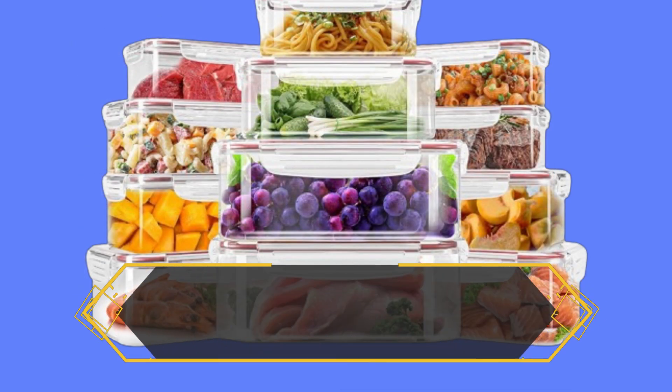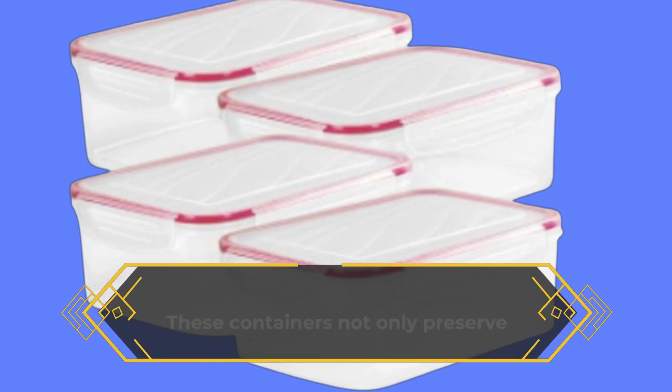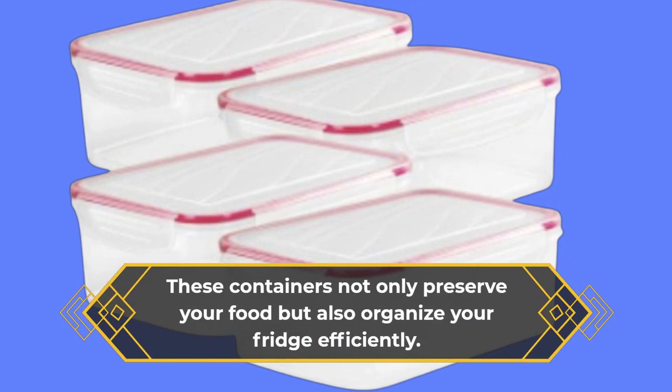Convenient for reheating and easy cleaning after use. Maximizes storage space in your kitchen cabinets or fridge. These containers not only preserve your food but also organize your fridge efficiently.